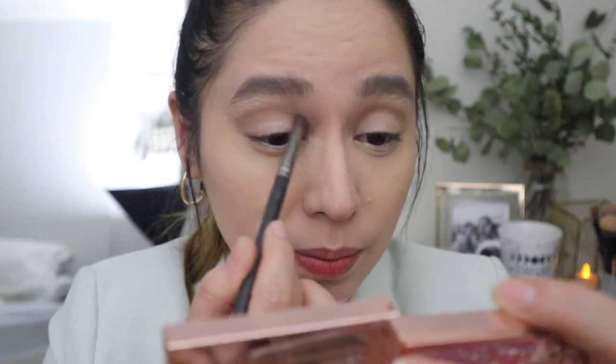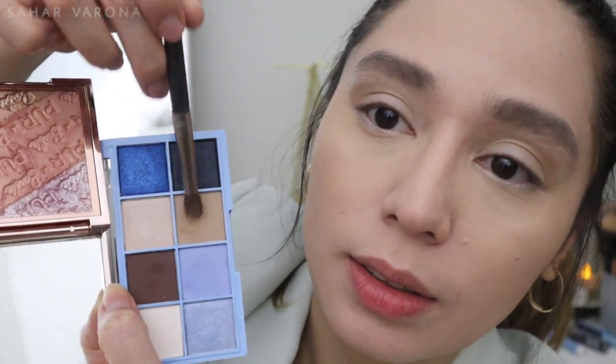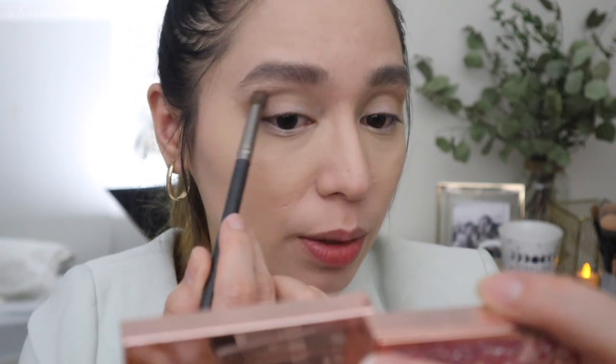Now we're gonna try the Wet n Wild Cookies and Dreams eyeshadow palette. There are no shade names. We're gonna go with the brown one first — that's a transition shade. You can tell it's pretty powdery. I'm getting a lot of fallout, but I don't really mind fallout as long as I can flick it out with my fluffy brush and it doesn't streak on my face.